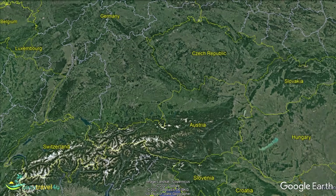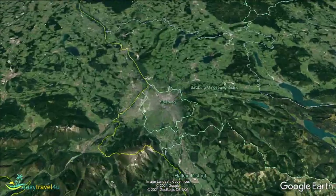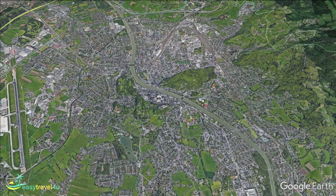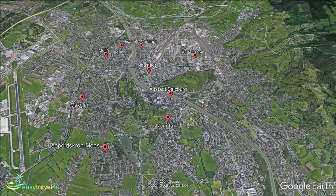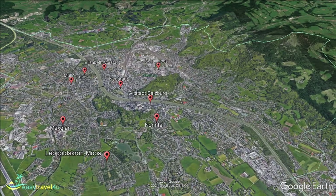Founded in the 7th century, Salzburg has a rich history, which has resulted in Salzburg's Old Town section of Altstadt being awarded the status of UNESCO World Heritage Site. The hometown of Mozart and home to recognisable filming locations for iconic films such as The Sound of Music, as well as boasting numerous galleries, theatres, and museums, Salzburg is a centre of Austrian art and culture.